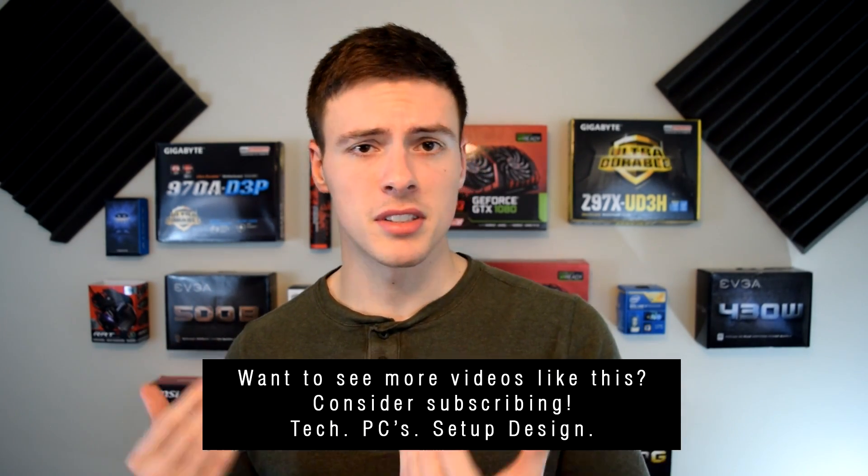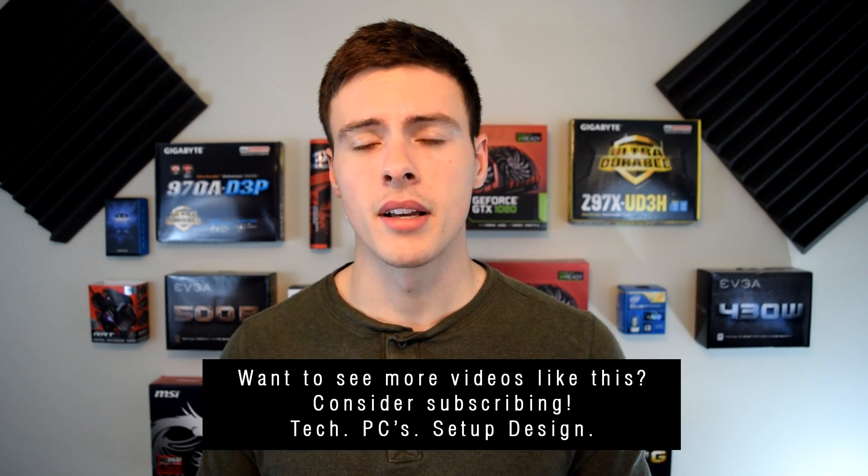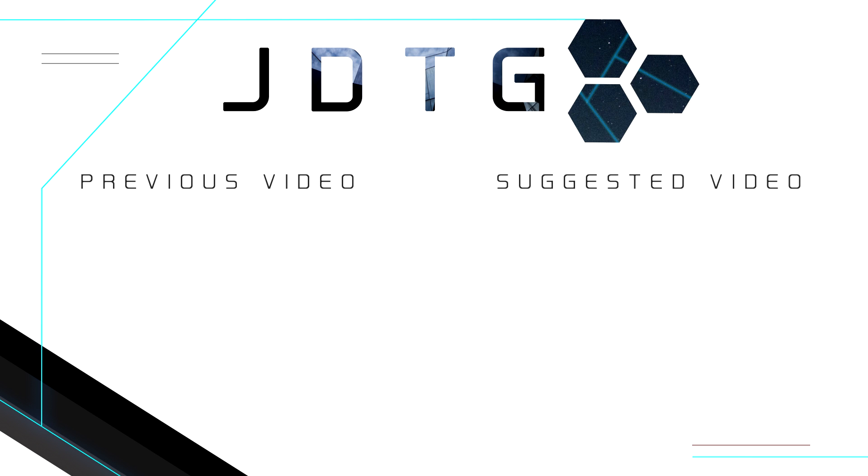Are you guys surprised by what these numbers show? Were you expecting something different? Thanks for watching — if you want to see more videos like this, consider subscribing, and I'll catch you guys in the next video.